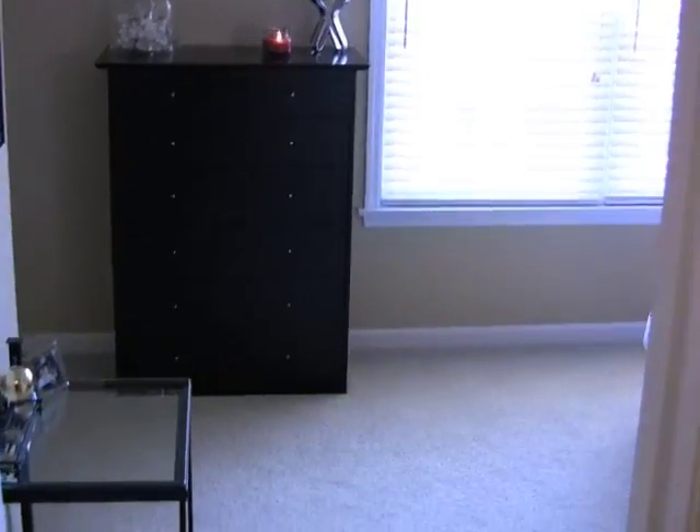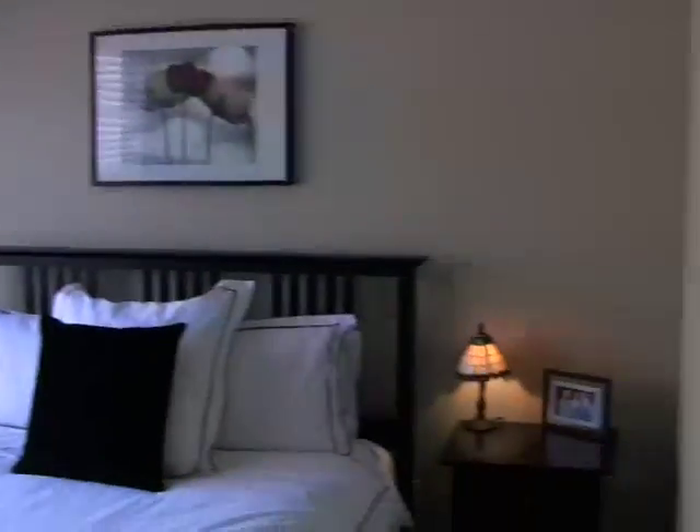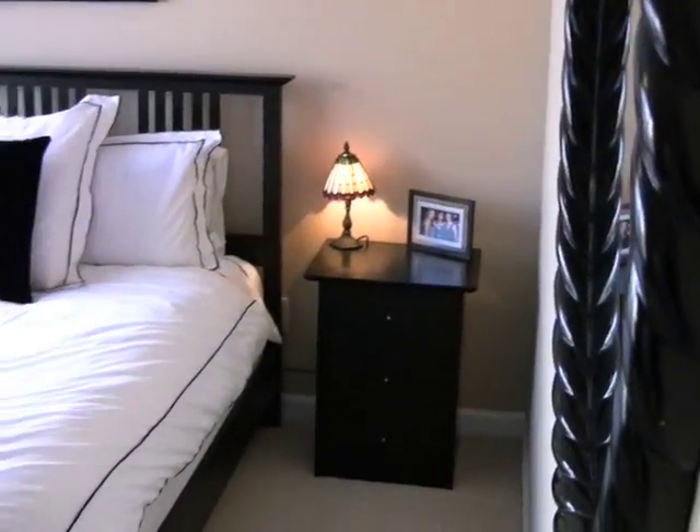Proceeding down the hallway you come to two bedrooms. This is the larger of the two, used as the guest bedroom. It has a large closet, fits a queen size bed, three windows, and all rooms have ceiling fans and custom paint.